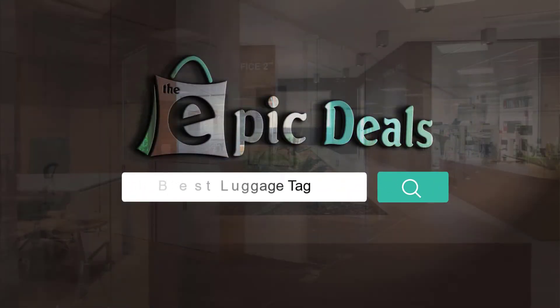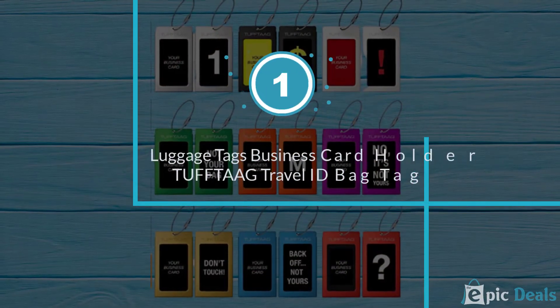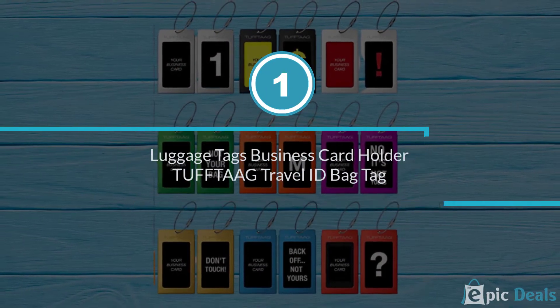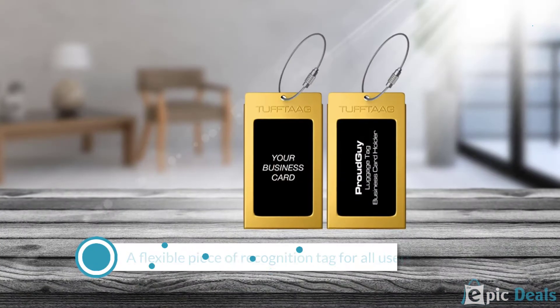If you are looking for the best luggage tag, here is a collection you have got to see. Number 1: Luggage Tags Business Card Holder TUFFTAAG Travel ID Bag Tag, available in many color options.